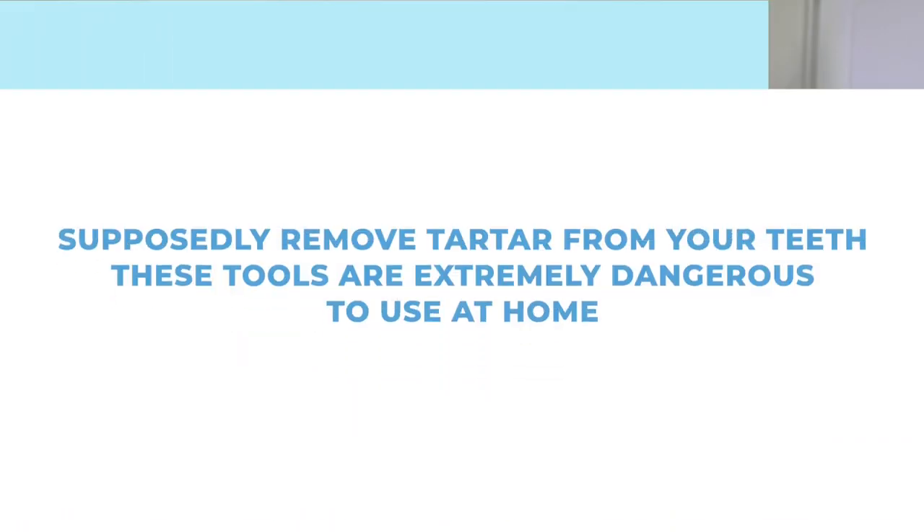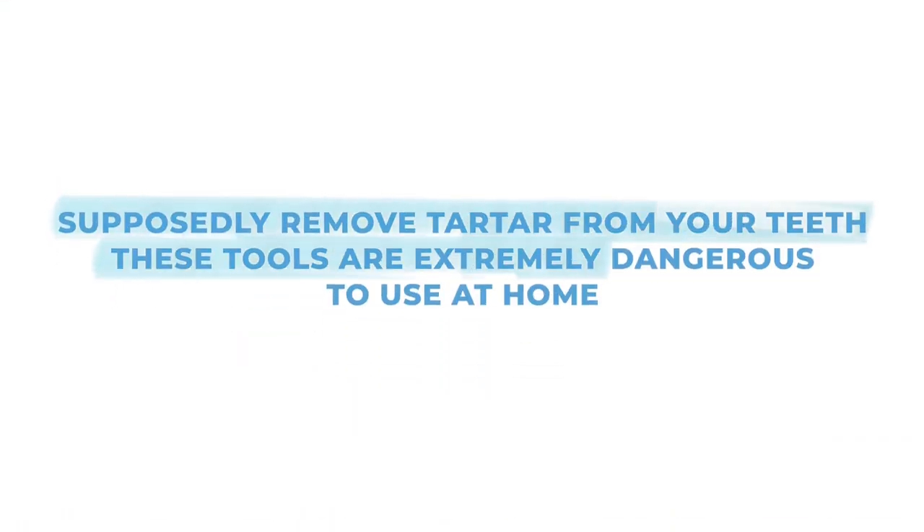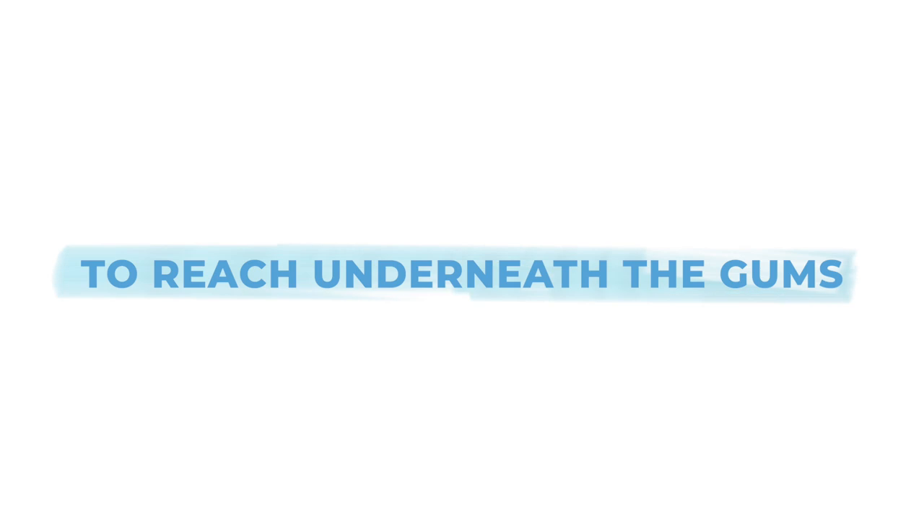While some companies tout products that supposedly remove tartar from your teeth, these tools are extremely dangerous to use at home — they can cause permanent damage to your teeth and gums. And truth be told, they aren't going to remove all of the buildup because you have to have specialized tools to reach underneath the gums.